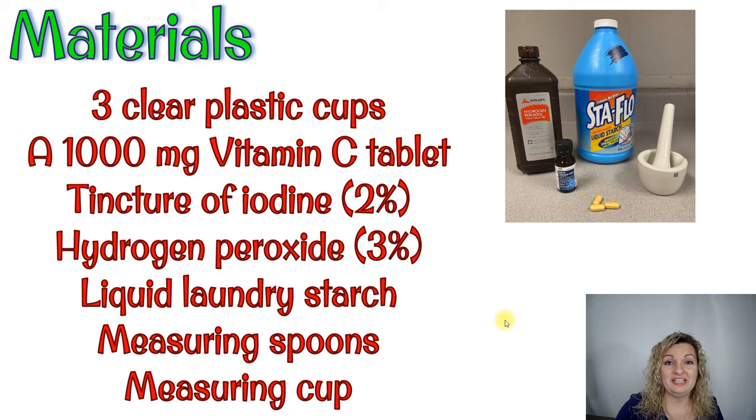The materials you need can be found pretty much at any pharmacy — they're readily available. You're going to need at least three clear plastic cups so you can see the color-changing action. In this video I'm using beakers, but clear cups work just as well. You'll also need vitamin C tablets, iodine, hydrogen peroxide, liquid laundry starch, and some measuring spoons or measuring cups.